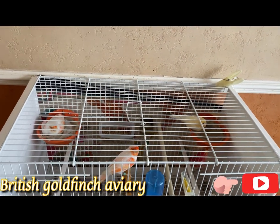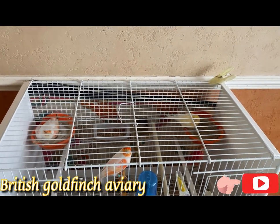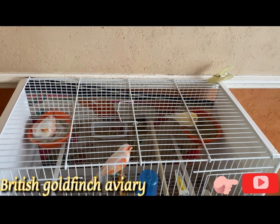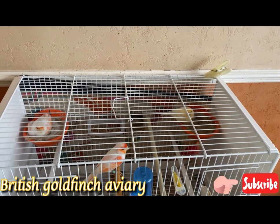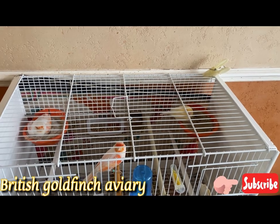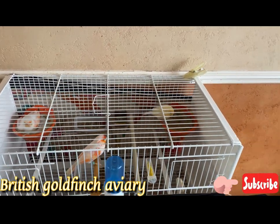Hello everybody, welcome to British Goldfinch Aviary, another update on my birds. It's June today, I think it's like 12 — yeah, 12 June today. Let's get started.